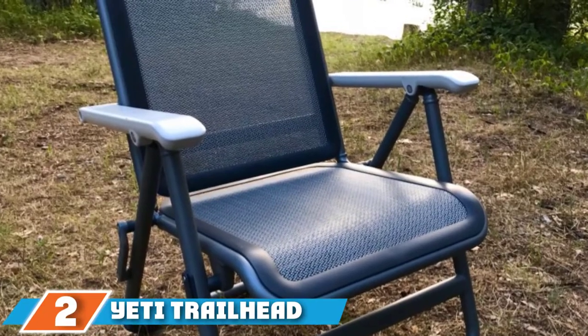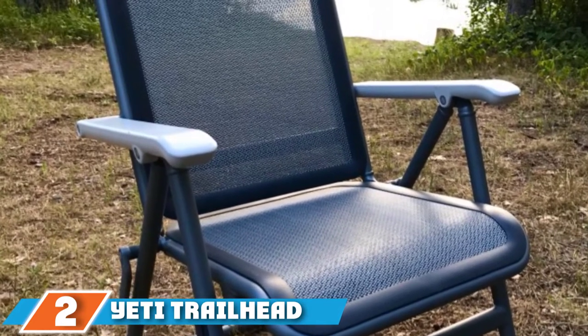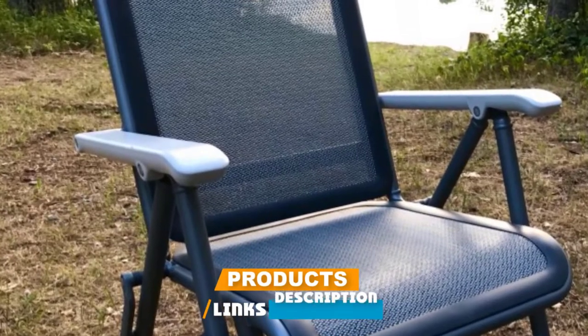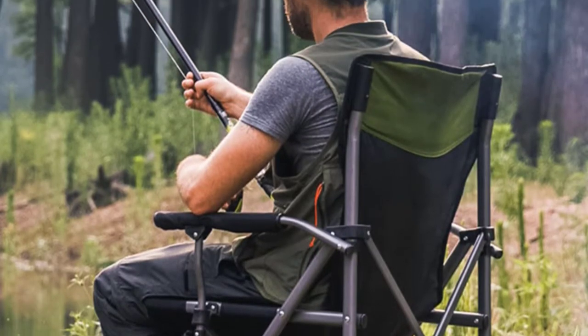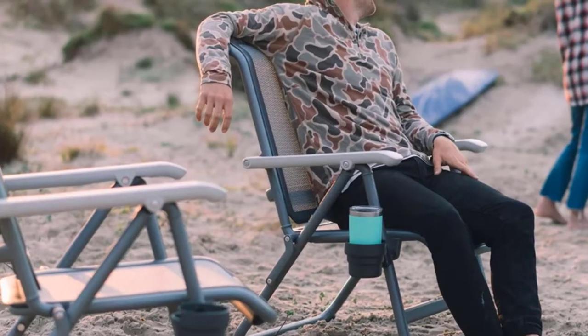Moving on to number 2 with the Yeti Trail Head Camp Chair. The Yeti Trail Head is hands down the most comfortable and highest quality camp chair we've tested. It's supportive, soft, and springy, so it holds you in a relaxed upright position and cradles your curves without pressure. The material is also super airy and breathable, which feels great on warm days.